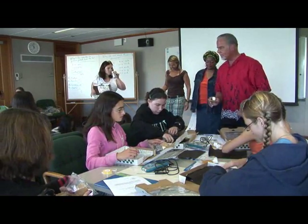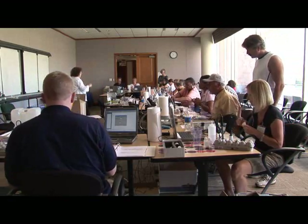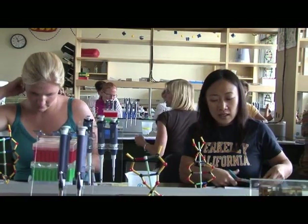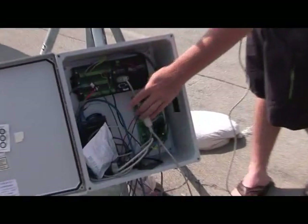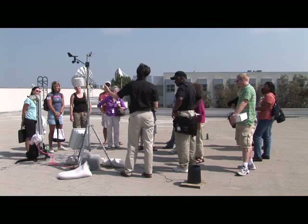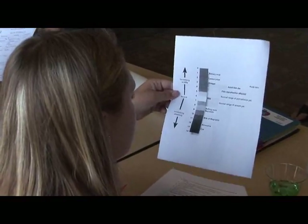UC San Diego's ITE3 is part of a nationwide program called ITEST — Innovative Technology Experiences for Students and Teachers. Funded by the National Science Foundation through a $115 million federal grant, the national ITEST program is able to reach more than 130,000 students in grades 6 through 12, 4,300 teachers, and 1,700 parents and caregivers nationwide.